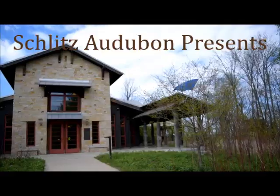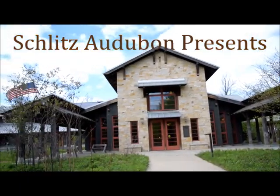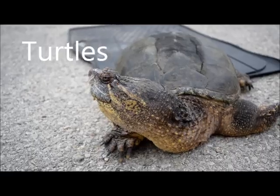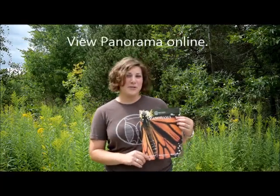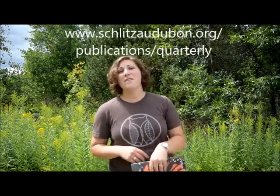Hi, I'm Cassie and this is Schlitz Audubon Presents. If you read the summer 2015 panorama, you will learn the basics about turtles. But for this segment of Schlitz Audubon Presents, I'm going to show you how to handle turtles when they're crossing the road.